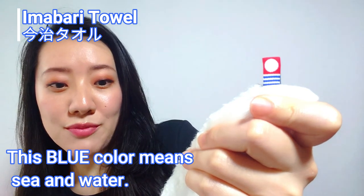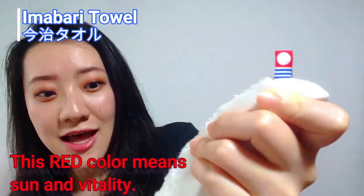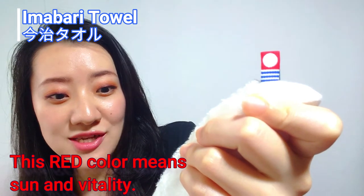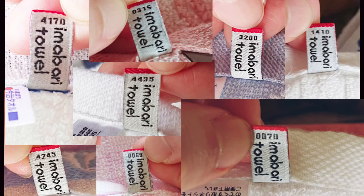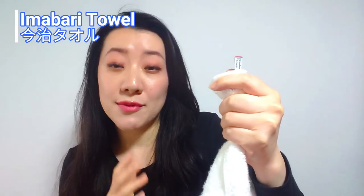The color blue means the sea with a shining wave, bright and twinkle and rich water. And the color red means the rising sun and vitality of the origin, like producing a good area. The back side of this mark is printed with a number like this — can you see it? This means the recognition number, and so we can get the manufacturer, the maker which made it. If you get your favorite Imabari towel, you can get information about its maker and Imabari towel productions.